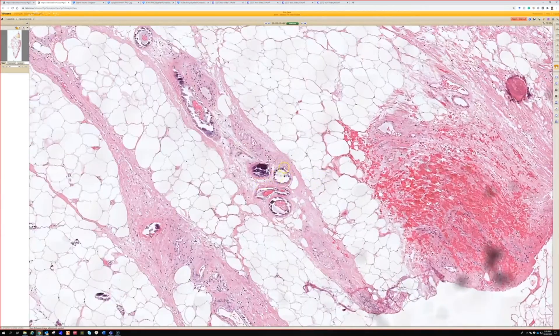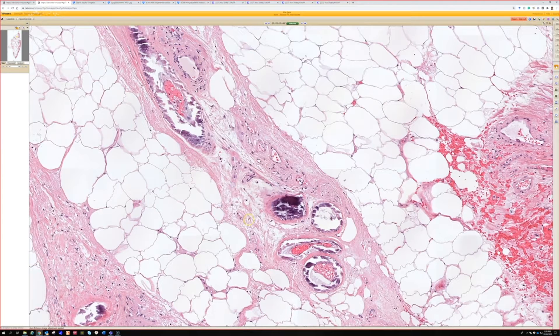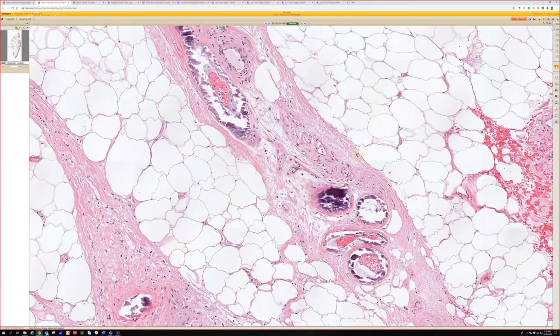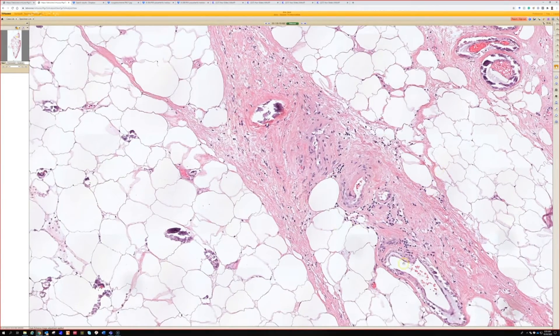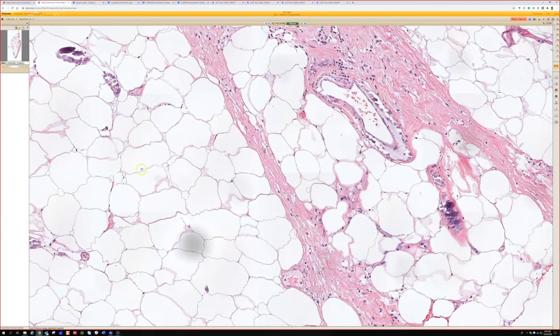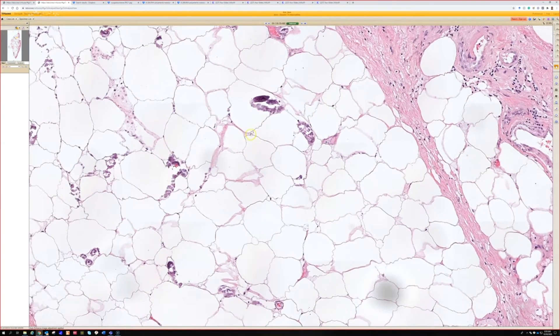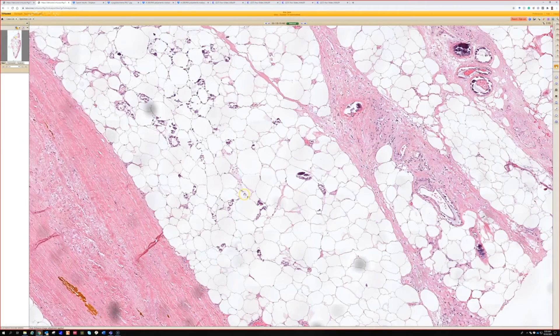And here's the key: calcification deposits in the walls of the small to medium-sized vessels, or even small ones — a lot of times, right. The tiny ones in the fat lobules are also there with the calcium deposits. And this patient of course must have chronic renal failure — almost certainly does. The vast majority of them do. So this is calciphylaxis.